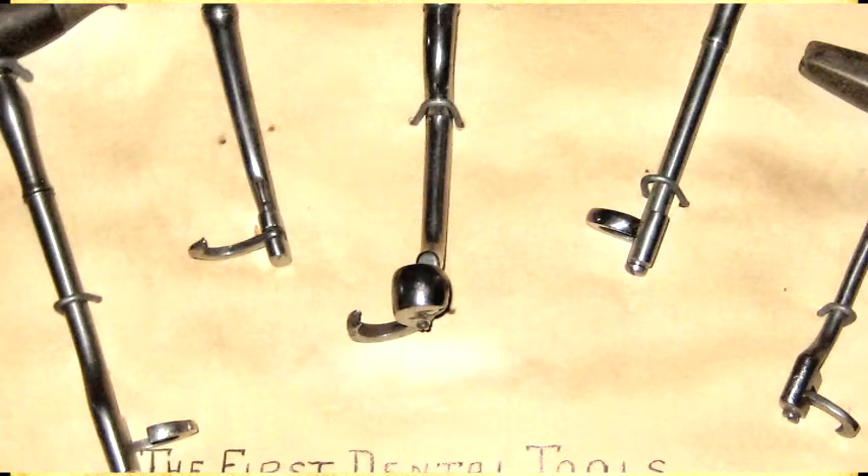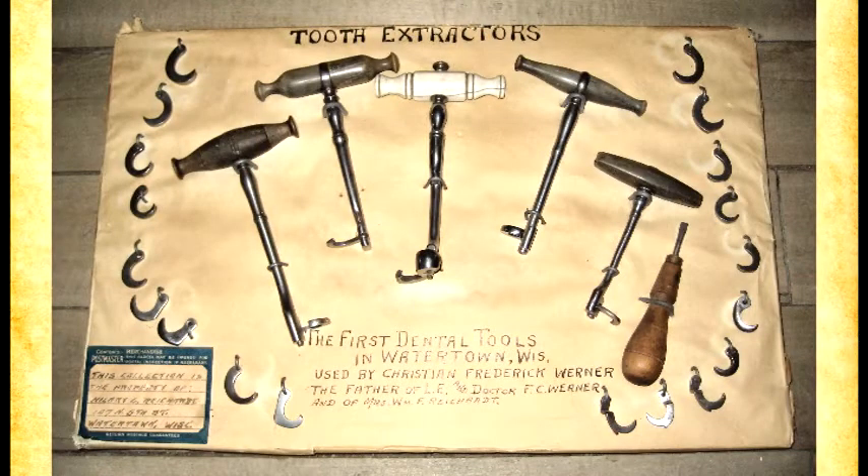You understand why people do not want to experience that without local anesthetic. What would have been given to a person back in the late 1800s to help alleviate any pain? Was there anything? Ether, whiskey... Ether was really the greatest discovery of the mid-19th century — that anesthetic ether. In fact, there used to be ether parties where people would get together just to sniff ether.